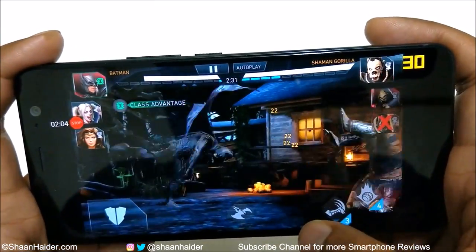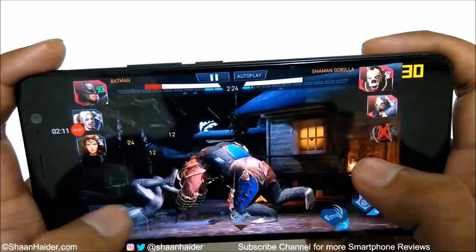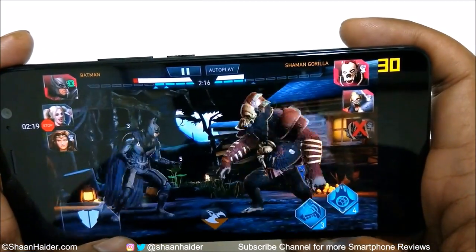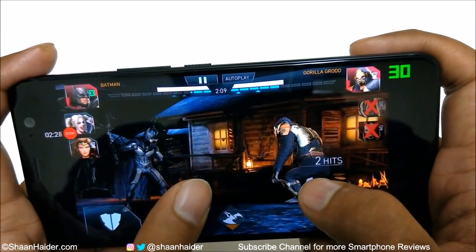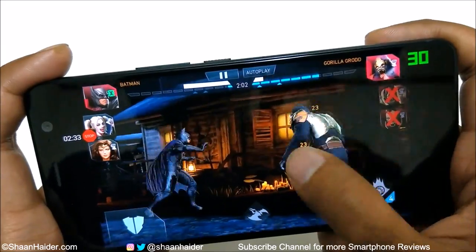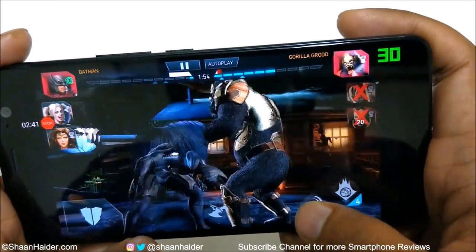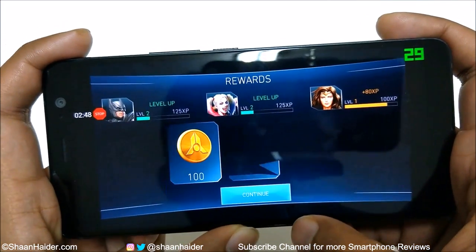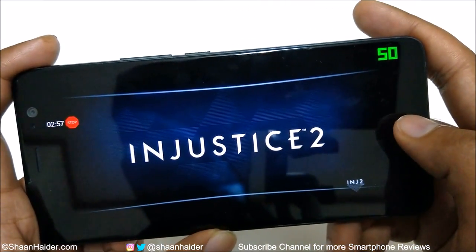Now let's play Injustice 2. You can see that even in Injustice 2, performance of the U11 Plus is quite good, and we were getting around 30fps most of the time.